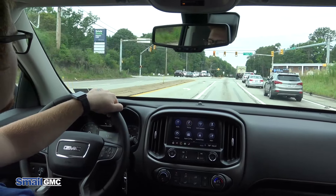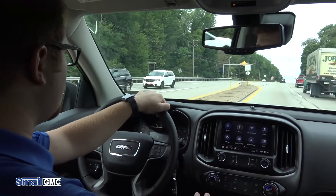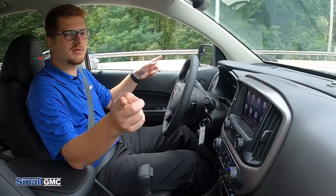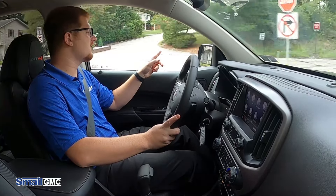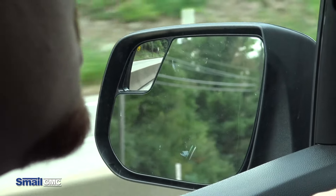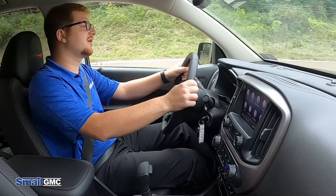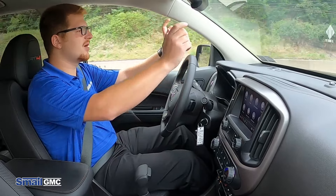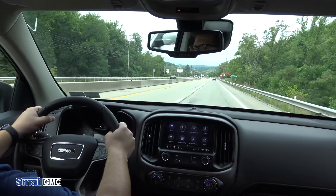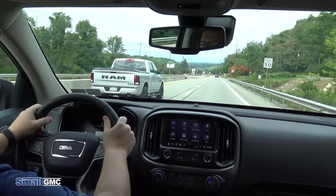Another thing to mention is the overall visibility in this truck. Visibility is very good — you have very big mirrors to see out of both sides of the truck. You do have a blind spot mirror indicator on the driver's side. The overall design of the front means you can see exactly where your hood ends and where the corners are, so parking and driving this thing is very easy because the visibility is just incredible.